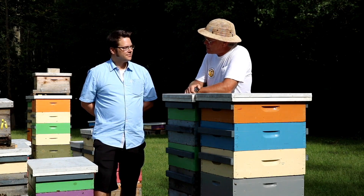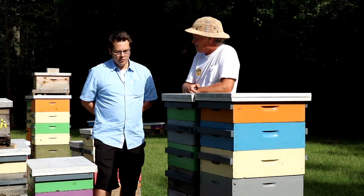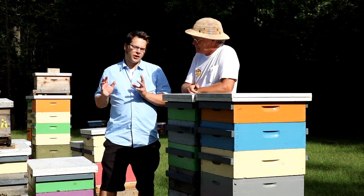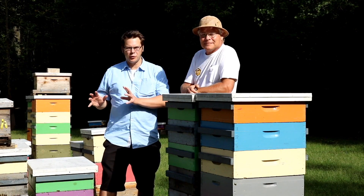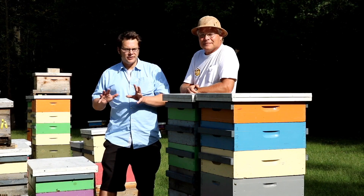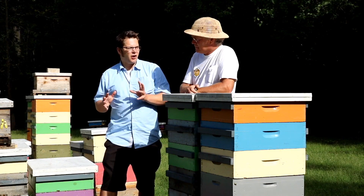Paul, what's one of the most important things that you think people should know about varroa mites? I would say, first of all, if you've got a colony of honeybees, you've got varroa mites, and it's always a matter of managing those varroa mites. Those varroa mites are always on the increase, and it's key that that population of varroa mites in that colony is managed — otherwise that colony will die.